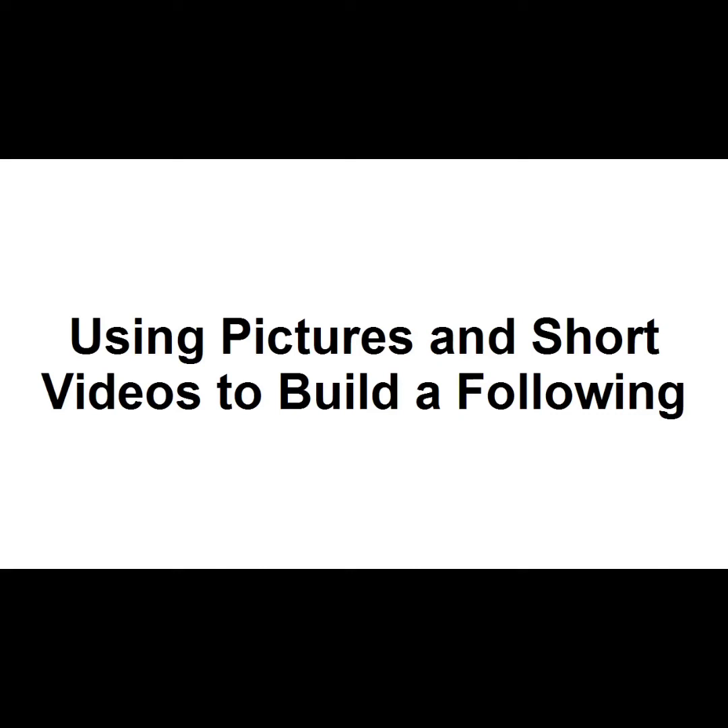One of the most phenomenal growth areas in recent years has been sharing photos and short clips as a tool for social communication. It's a great way to build an audience for your website or blog and a fantastic way to show off your product or service. As more and more people get smartphones, and most of the platforms we're going to cover are smartphone-based, this can only get bigger.